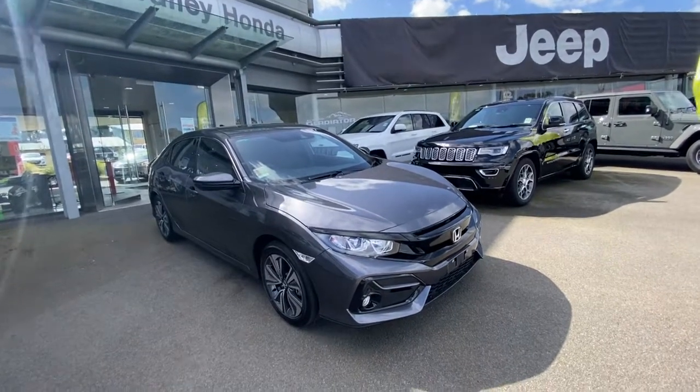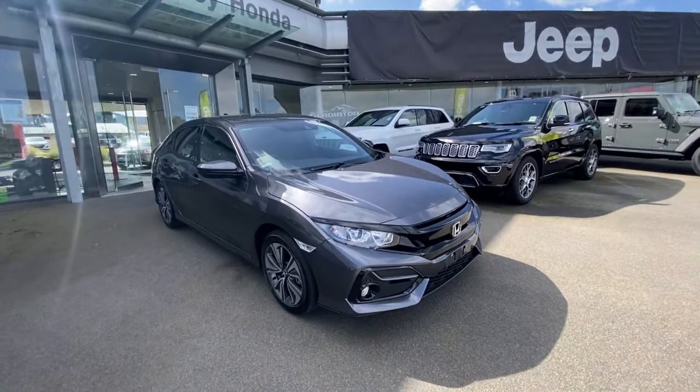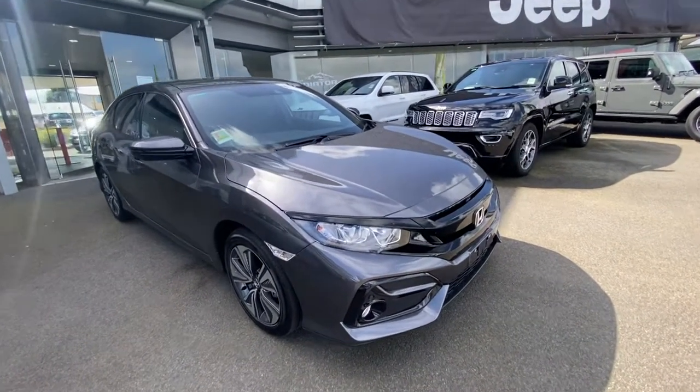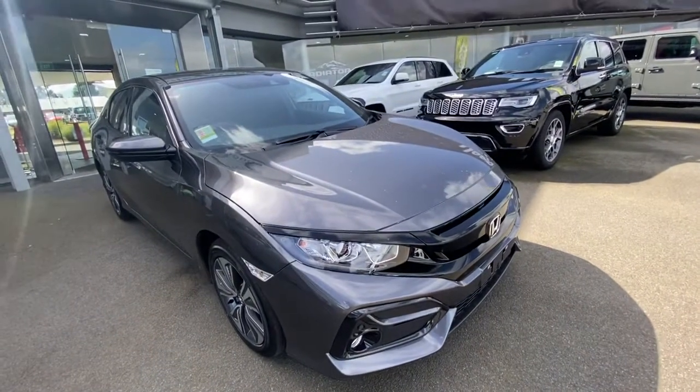Hi and welcome to Valley Honda. My name is Ben. Love to welcome you on a walk around video on our 2020 Honda Civic VTIL that we have here. This is a brand new vehicle.